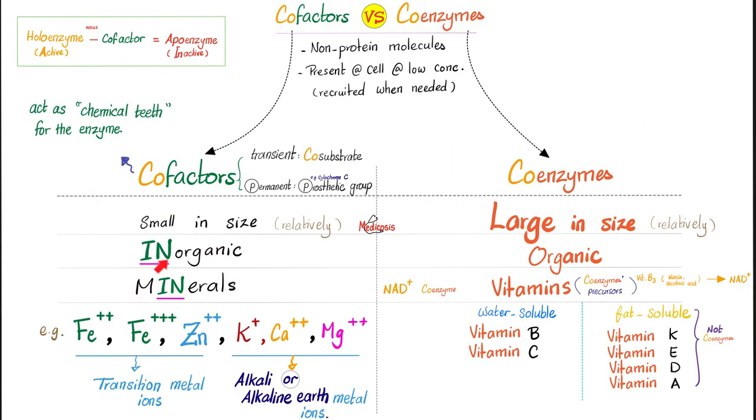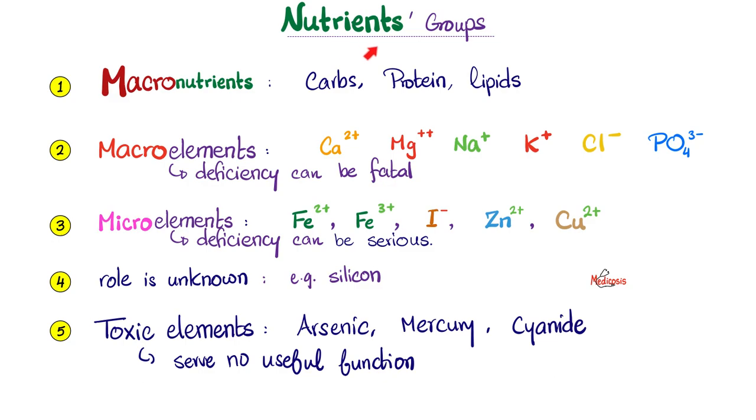Minerals are inorganic — they are cofactors for enzymes. But vitamins are organic and they are coenzymes or precursors to coenzymes. Nutrients can be divided into five groups: macronutrients, macroelements or macrominerals, microminerals, elements whose role is unknown in the body, and elements that are toxic to the human body. Chromium is in group three — it's a micromineral. Deficiency is usually not fatal, but can lead to some serious symptoms.